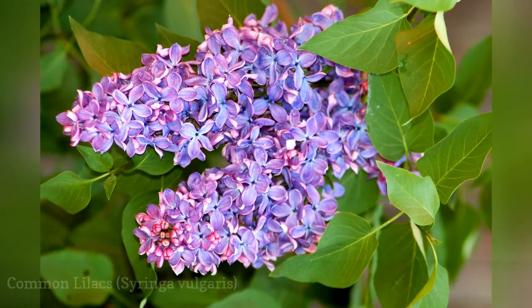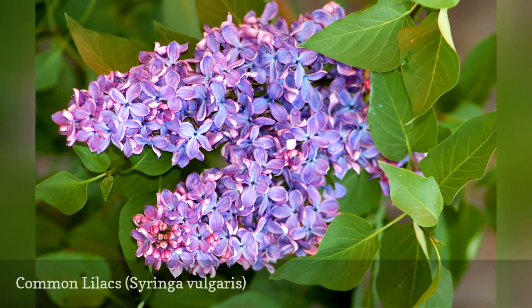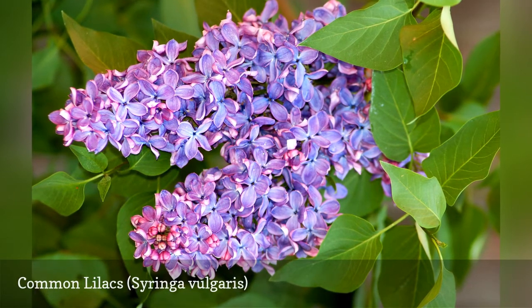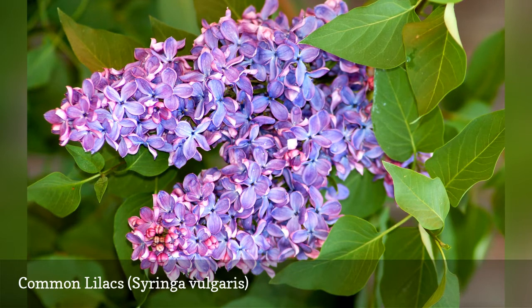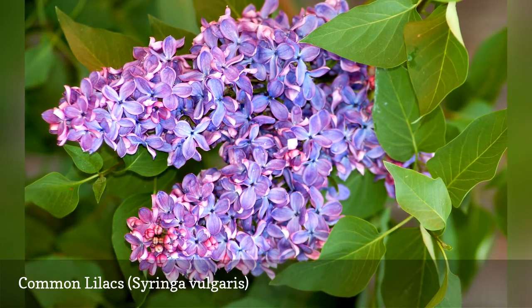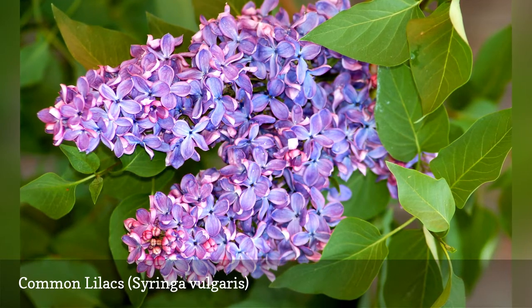This May-flowering bush features beautiful clusters of fragrant flowers. Although various cultivars are now marketed, such as Bloomerang and Miss Kim, many gardeners still prefer the smell of the old-fashioned common lilacs. Common lilac can spread uncontrollably unless suckers are removed at ground level.